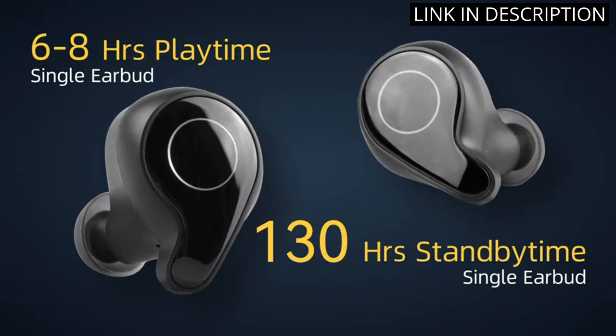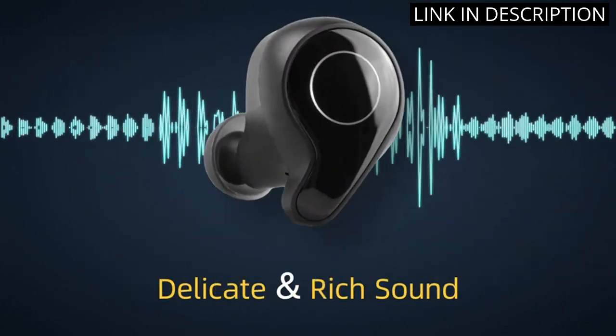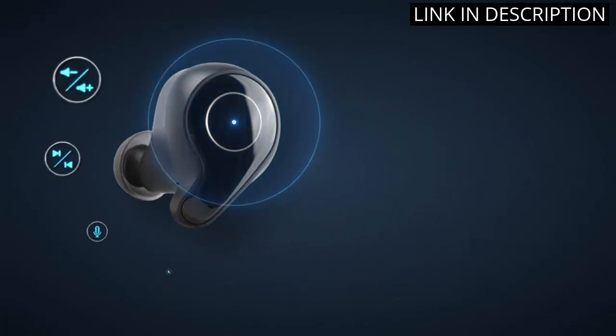I love that these earbuds are IPX5 waterproof and work perfectly for both iOS and Android devices. Overall, these earbuds are a fantastic value for the price.